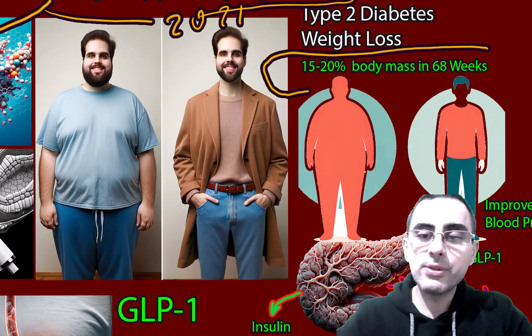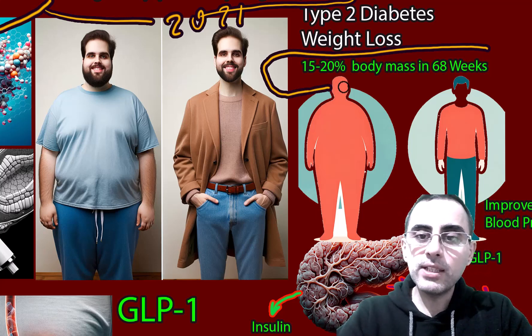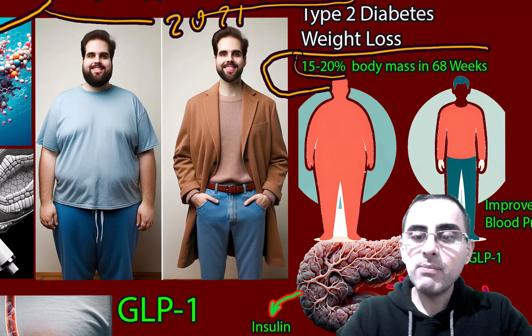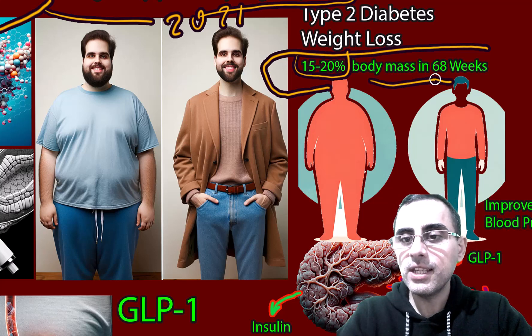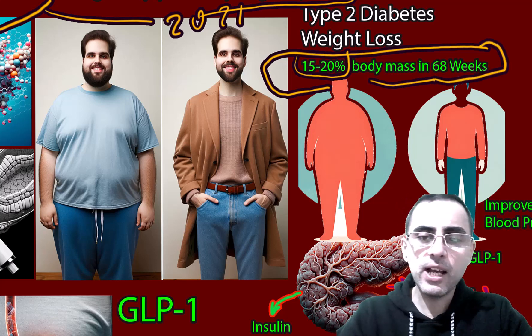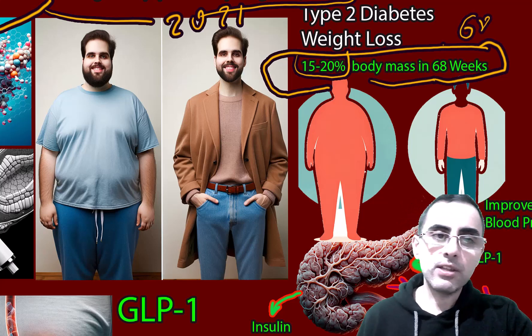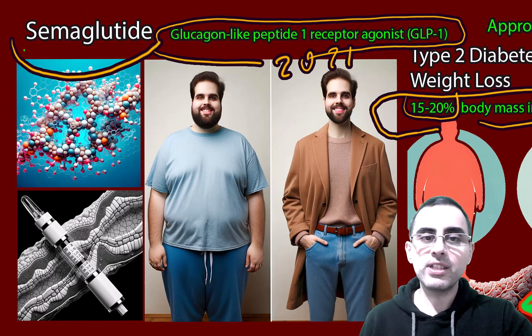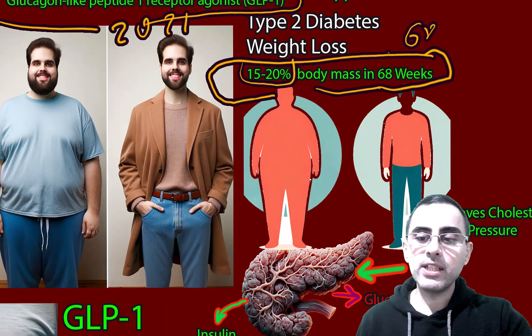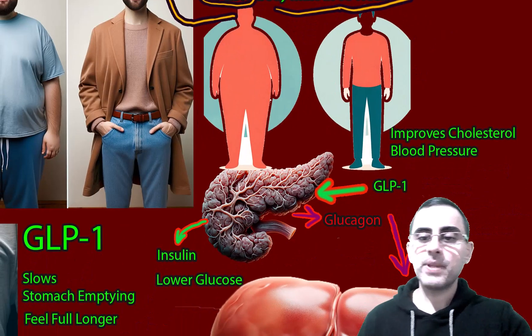According to meta-analysis, semaglutide causes 15 to 20 percent body mass reduction in 68 weeks. That's really good results, and 68 weeks is not too long for such a huge result. That's why there is very high demand for semaglutide. Now let's explain what it does and how it works.